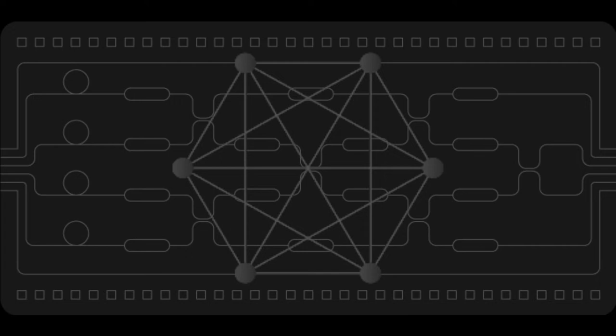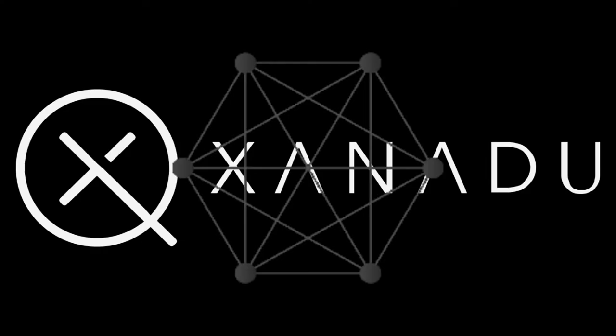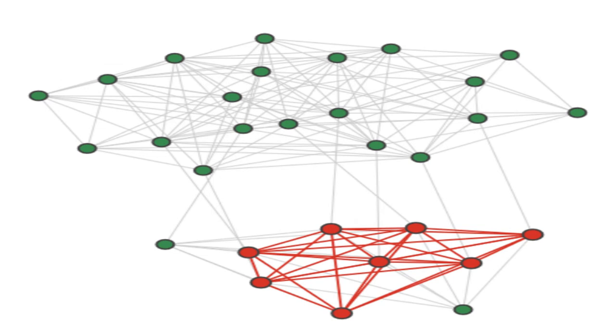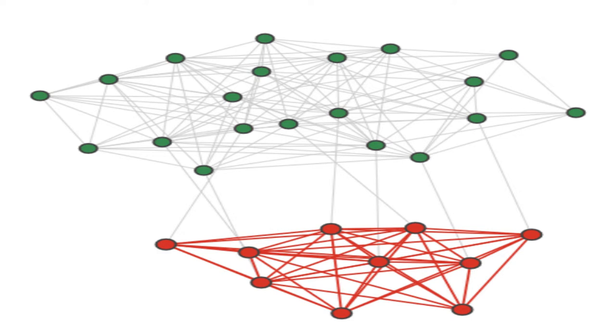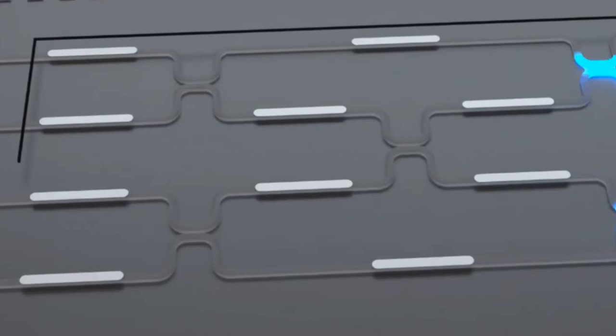Xanadu Graph Analytics — Dense Subgraphs: Graphs can be used to model a wide variety of concepts, including social networks, financial markets, biological networks, and many others. A common problem of interest is to find subgraphs that contain a large number of connections between their nodes. These subgraphs may correspond to communities in social networks, correlated assets in a market, or mutually influential proteins in a biological network.